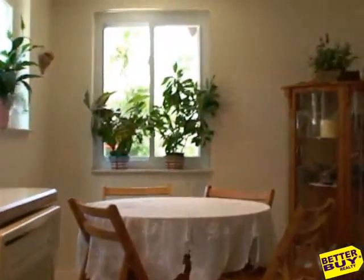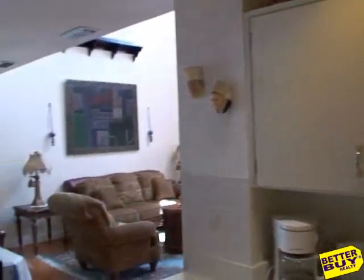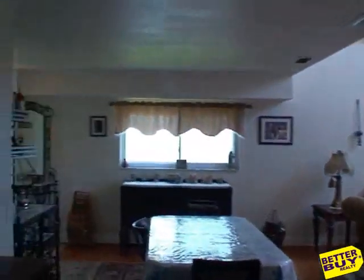Now let's go into the kitchen area. The kitchen is large and bright. Now let's head up to the second floor.